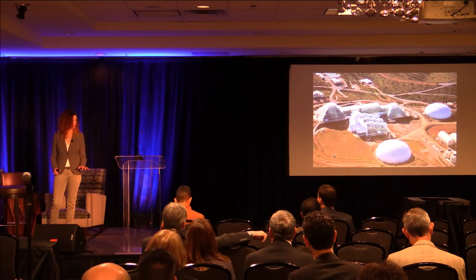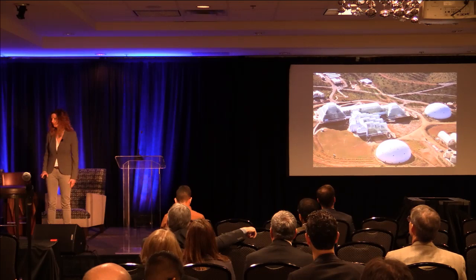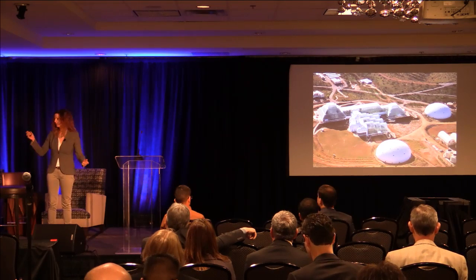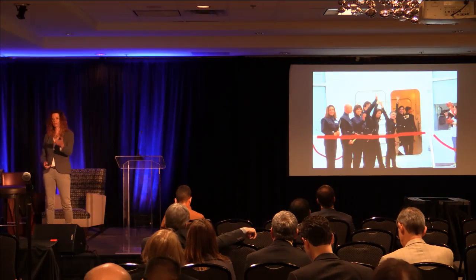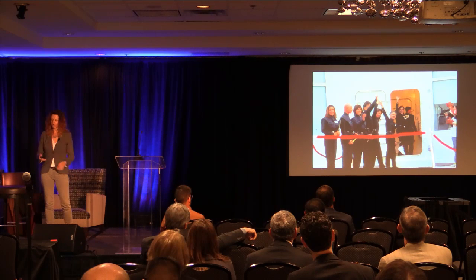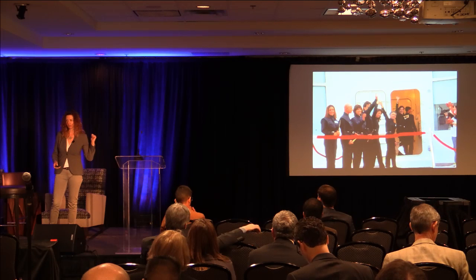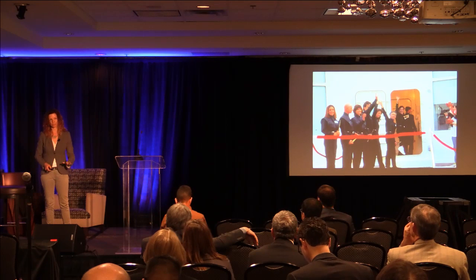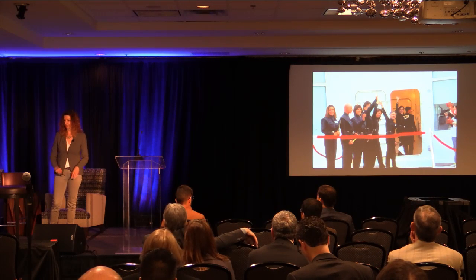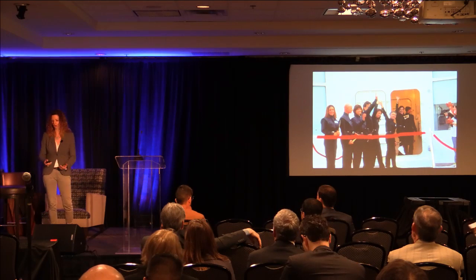Some of you might remember that 25 years ago this year, eight of us spent two years and 20 minutes in Biosphere 2 — planet Earth being Biosphere 1. There's a marsh, an ocean, and all kinds of exciting ecosystems in there. It was intended to be a prototype space base for Mars. As a business model it was probably about a hundred-plus years ahead of its time. The company pivoted and is now doing exciting things in understanding planet Earth — the University of Arizona runs it.